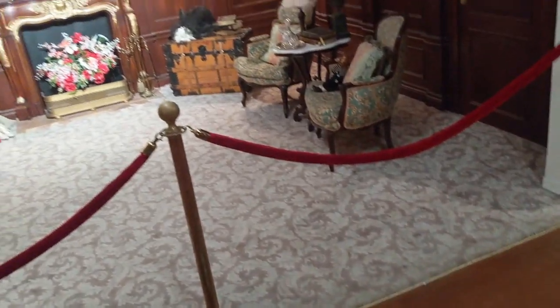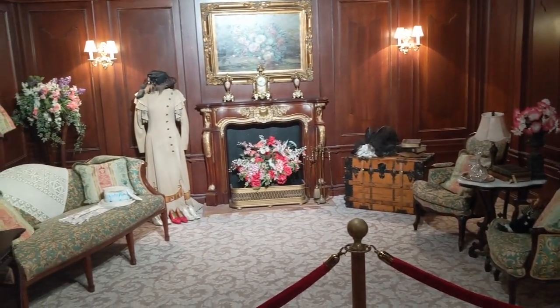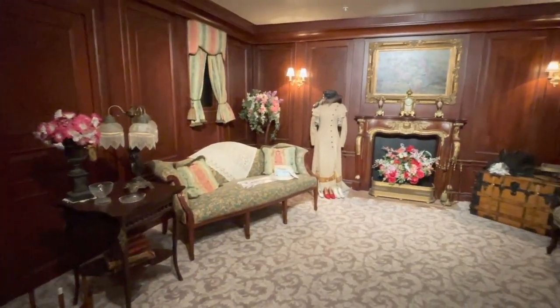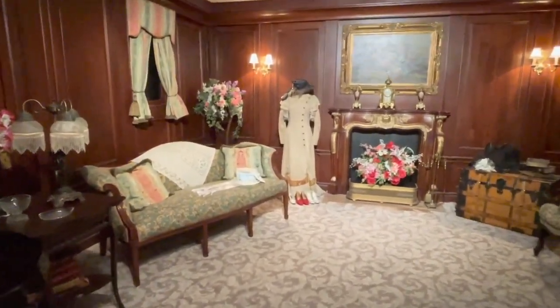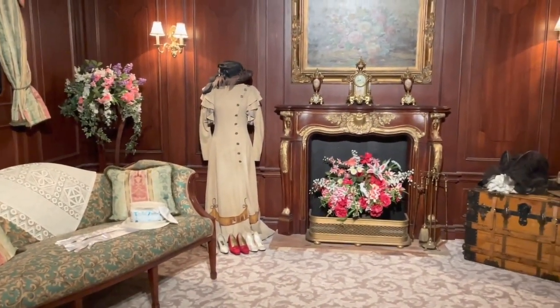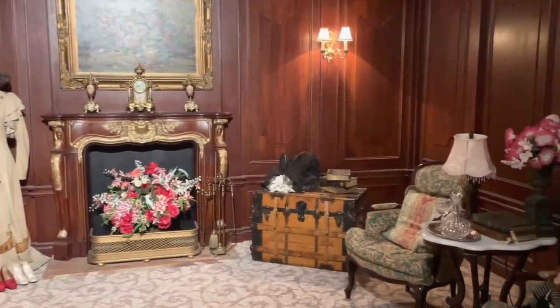They really went all out on their room recreations, trying as closely as possible to match the items that actually were on the Titanic. This is a full-scale representation of the first-class parlor suite. The museum attempted to match the furniture, carpet, and wood panel walls as closely as possible to match some of the suites on the ship.